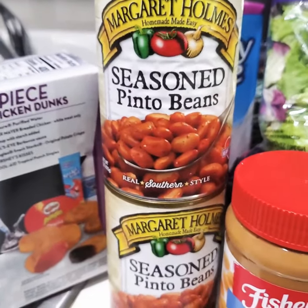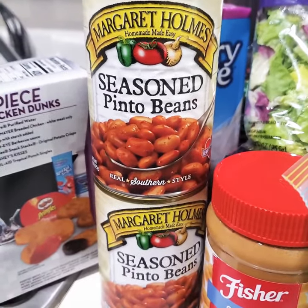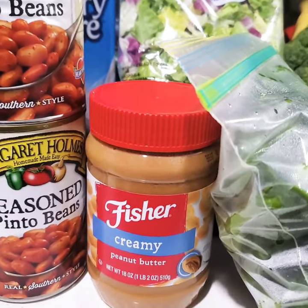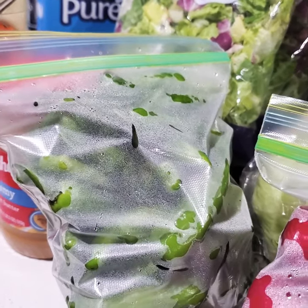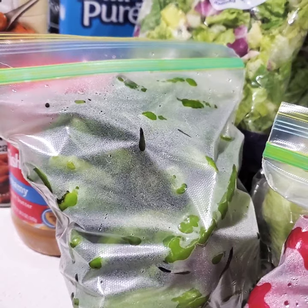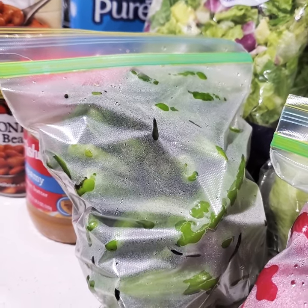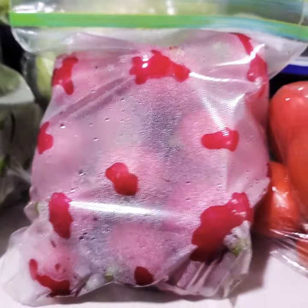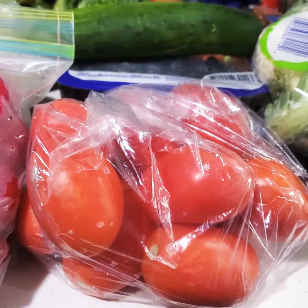Next, I have two cans of seasoned pinto beans. I have Fisher Cream Peanut Butter. I have four bags of pepper — I'm not sure what kind of pepper it is, but it's pepper. And I have a bag of relish and a bag of tomatoes.